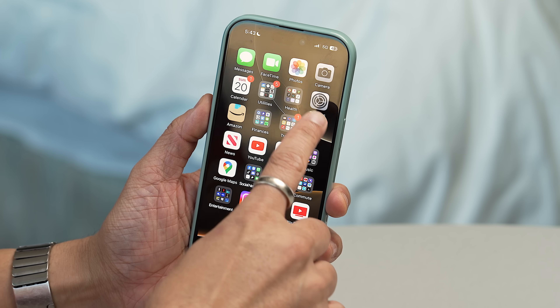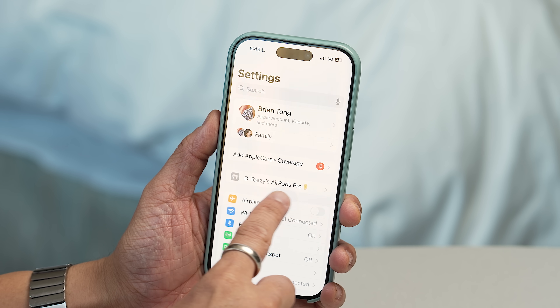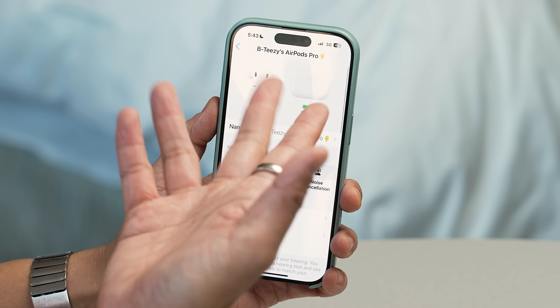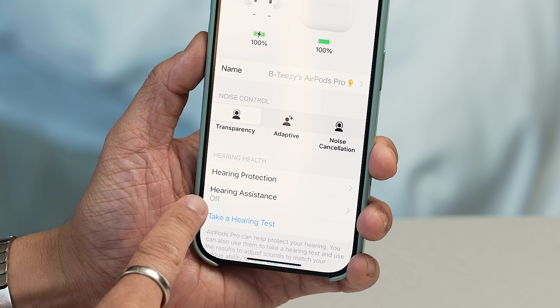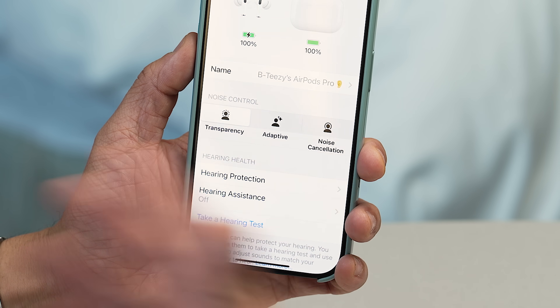I'm going to go into Settings. The AirPods Pro 2 are on, and all these things you see here will be part of an update that comes next week alongside iOS 18.1. I'm going to look for my AirPods, which are identified on the very first screen when you click on Settings. Clicking into it, you'll see what you normally have — it shows what modes you have — but now you'll also see Hearing Health. This is new. You'll see hearing protection, hearing assistance, which is off, or take a hearing test.